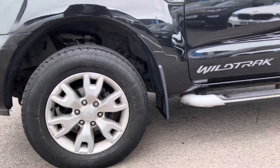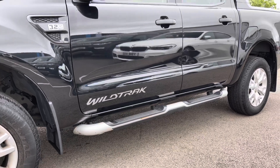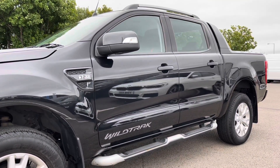Now if we take a look down the side, the bodywork does appear to be in good condition. And you do also get very nice side steps for easy access to your vehicle.